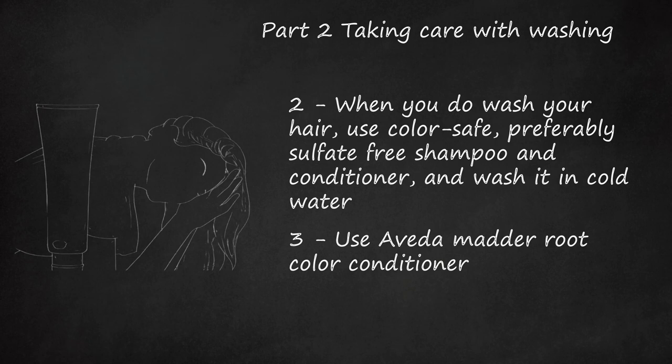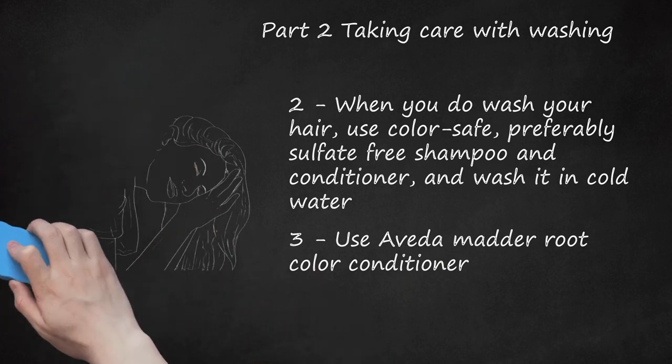Use a beta matter root color conditioner about once a week to keep color vivid and bright. This conditioner will stain your hands, so you may want to use gloves or wash your hands right after application. It does not have conventional fragrance. Place generous amounts in your clean hair and leave it in for 20 to 30 minutes — or up to an hour — then wash it out. The longer you leave it on, the better the color.